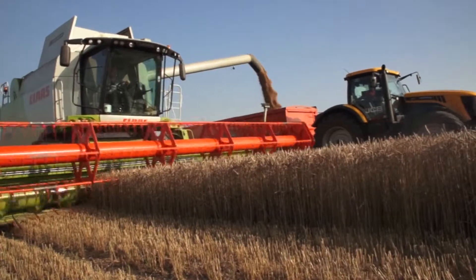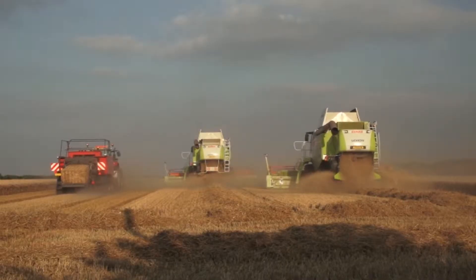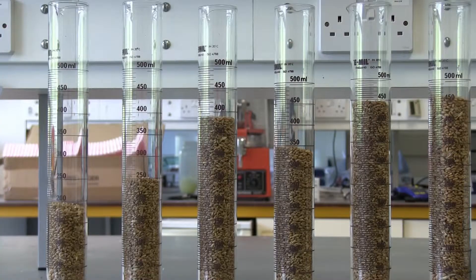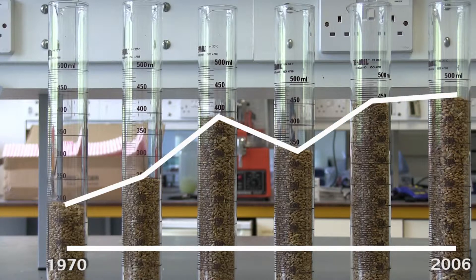Over the next 50 years, more wheat will need to be harvested than has been produced since the beginning of agriculture. For many decades, production matched increasing demand — better farming methods and wheat breeding delivered increased production. But in recent years, the rate of increase has slowed. This worrying trend is playing out all over the world.